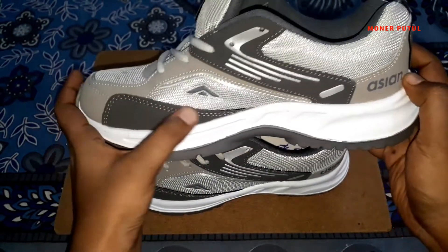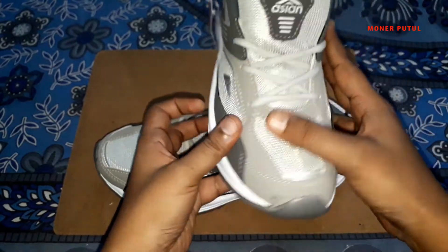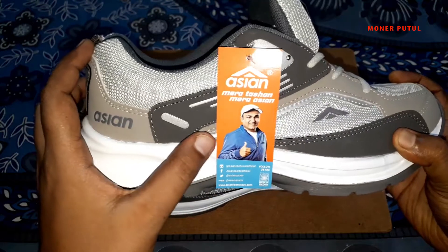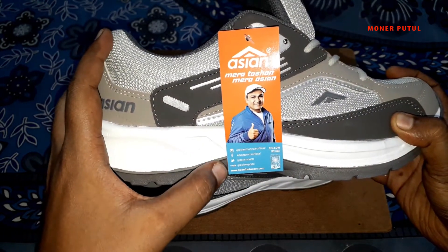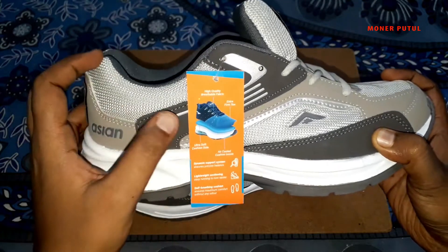The back is like this — here is ACN branding and all the designs. This looks like it will shine reflectively in the night. Here is the Asian branding. This company is made in India. Here is some social networking information and some properties.